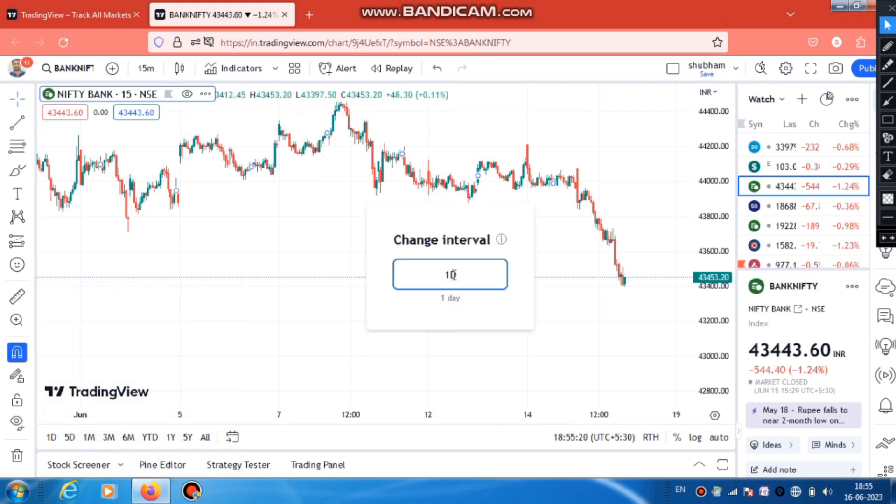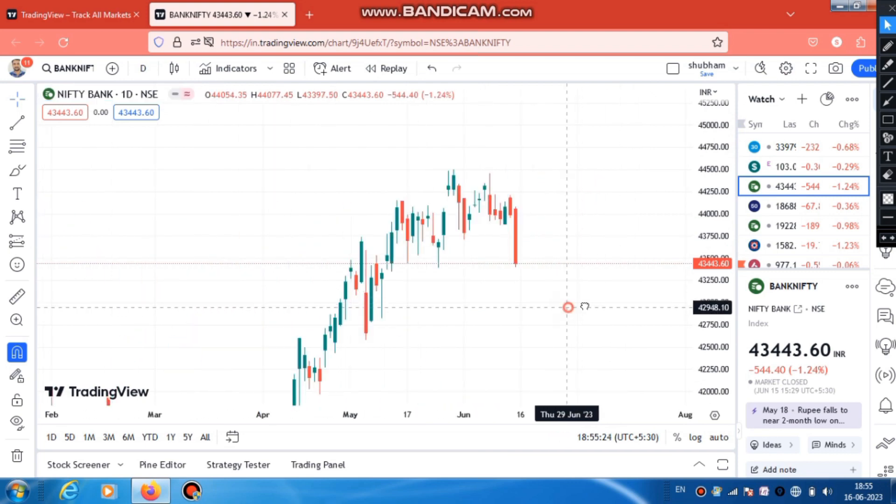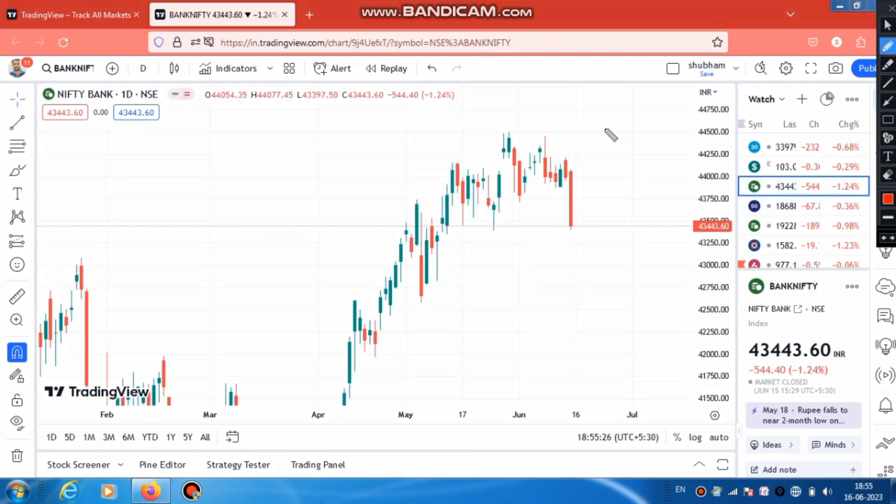We will see it in the daily candle. When you hear it tomorrow, it will be a great breakdown. You will see the market has been in this range for quite a long time - 1 to 2 weeks - with a great consolidation. And just like that, we have a great breakdown today.